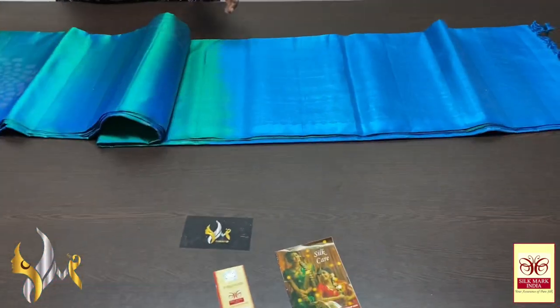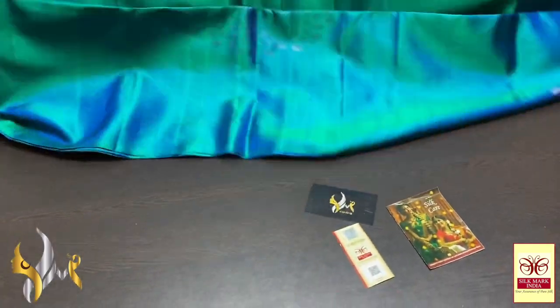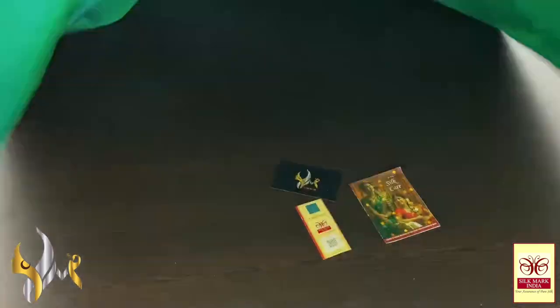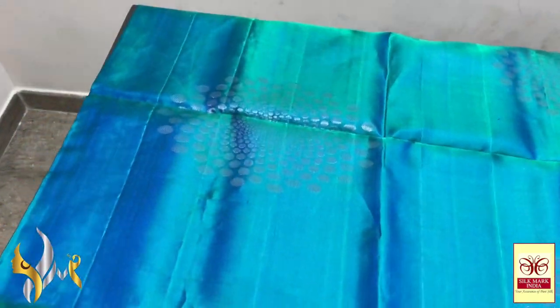Hand woven, completely handmade collection it is, with beautiful colour choices. All our sarees come with a silk mark certificate — the authority of pure silk from the Central Silk Board.